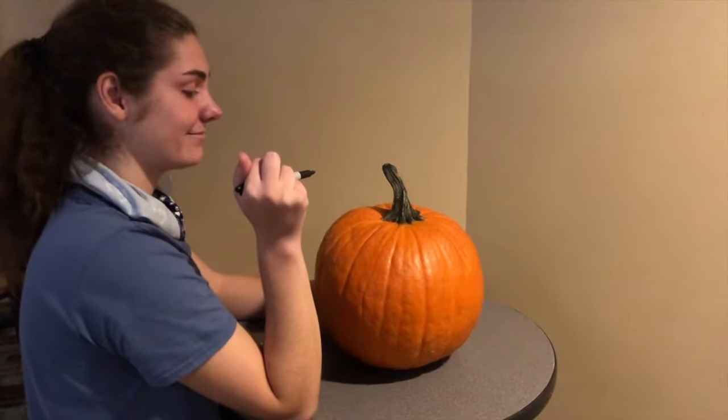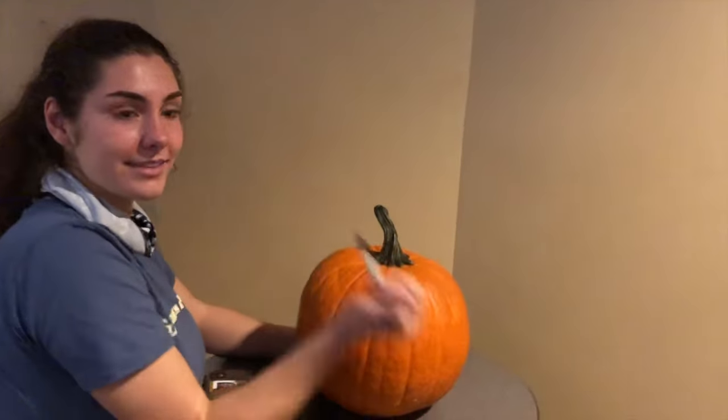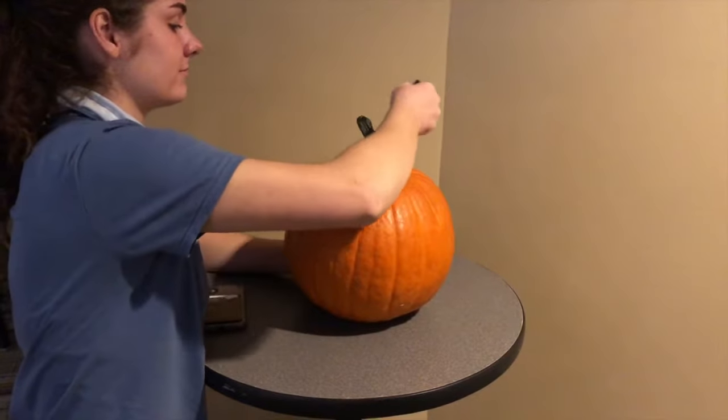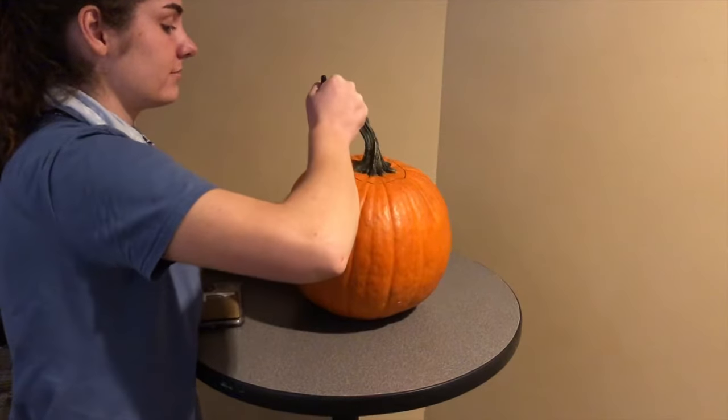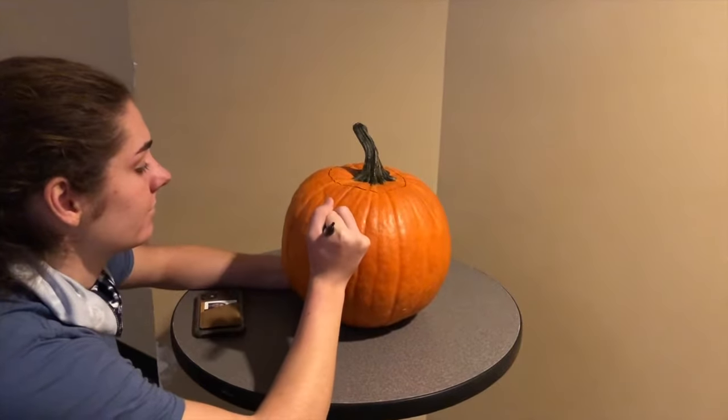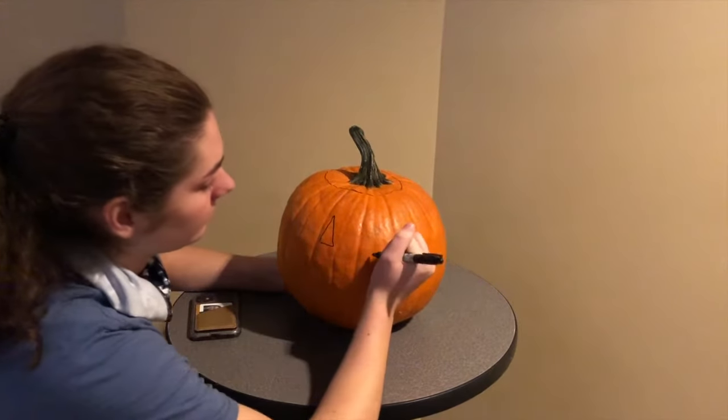Try to carve your own jack-o'-lantern. Choose a pumpkin with an interesting shape and flat bottom. To make a lid, draw a circle around the stem. Then draw a face on your pumpkin with a felt tip pen.